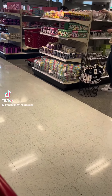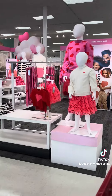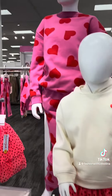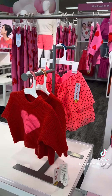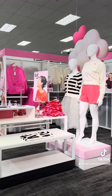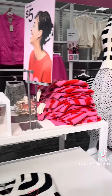Hey besties, come shopping with me at Target. They have some really cute fashion collections out right now. Let's start with the Valentine's Day collection — look how beautiful this is. I love the display for this. It is just really, really pretty and they have some cute pieces in this collection for both adults and kids.